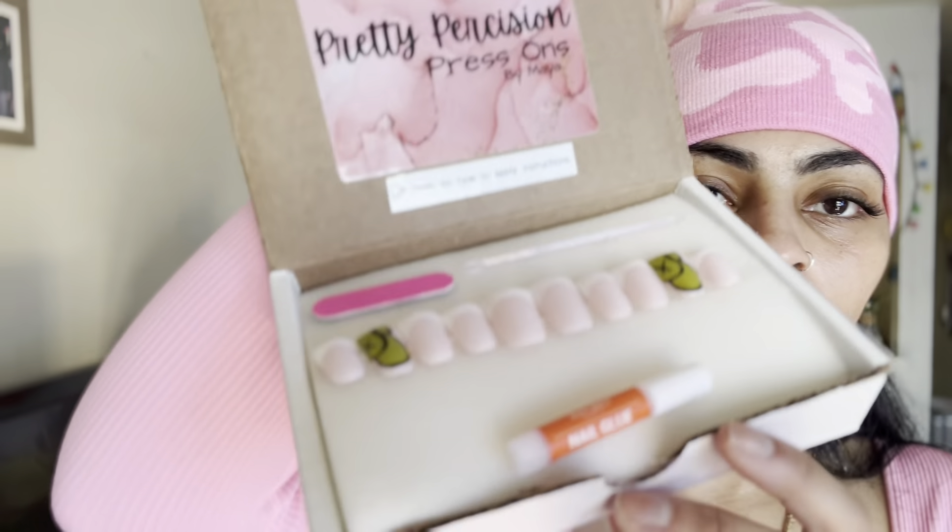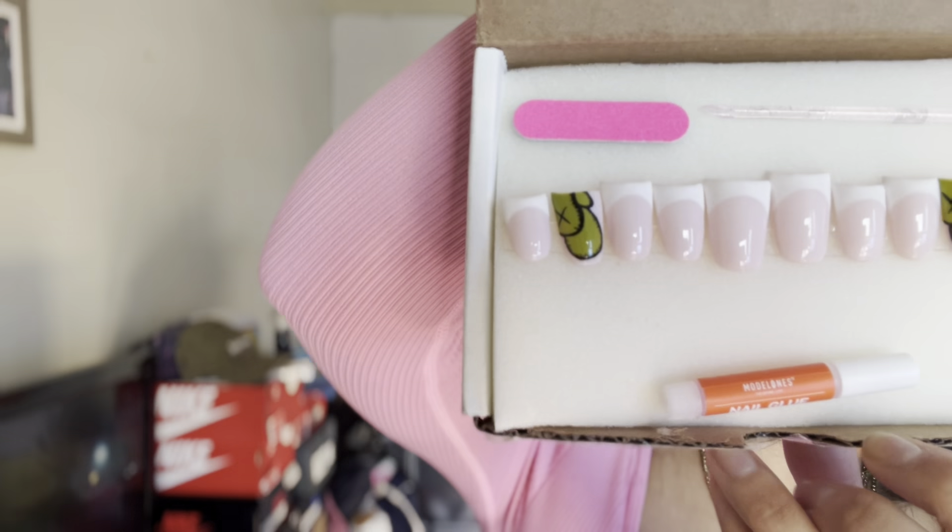Not all nail techs on Etsy, but some do send nail glue and some send the adhesive sticker. So if you don't want to glue your nail and deal with that, you can just put the little sticker on and call it a day.